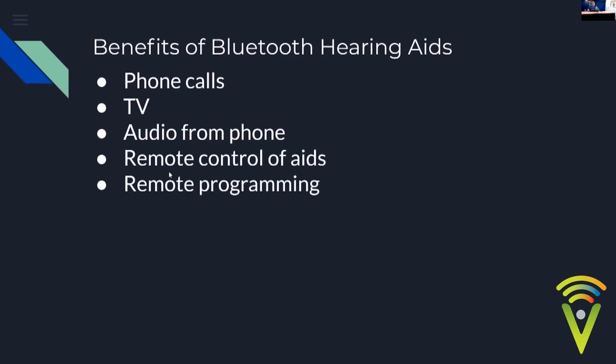Bluetooth also allows remote programming — you give us permission to connect, we have a video call, and we can adjust your hearing aids from home. Bluetooth is also secure, because each connection needs to be negotiated through pairing, with a unique key given, so it's not something someone can simply hack into. It's also safe — the 2.4 GHz frequency range cannot actually pass through the body, and water in your body actually stops Bluetooth, meaning it won't cause any cancer or harmful side effects.